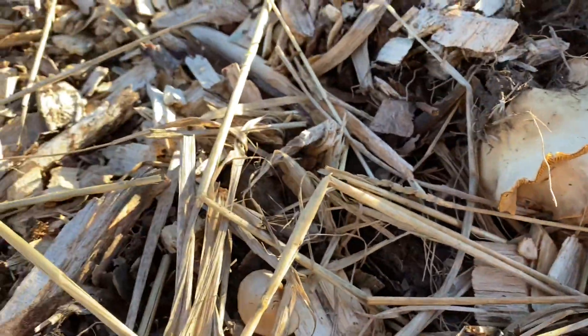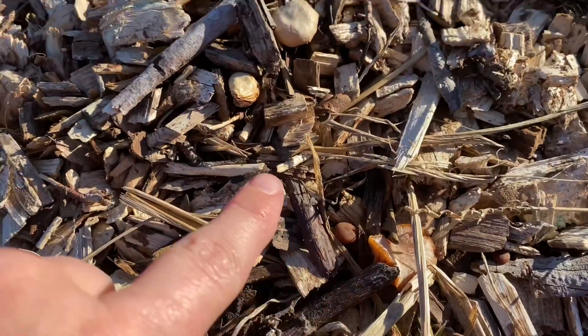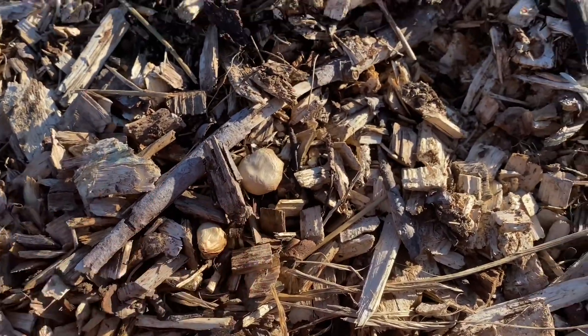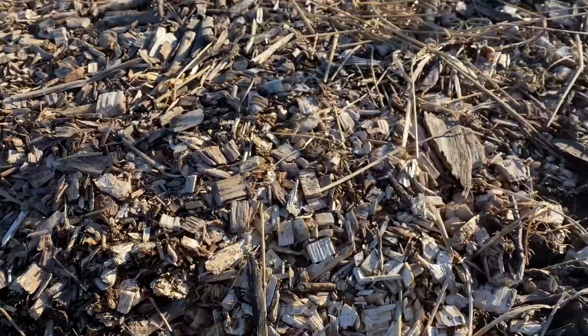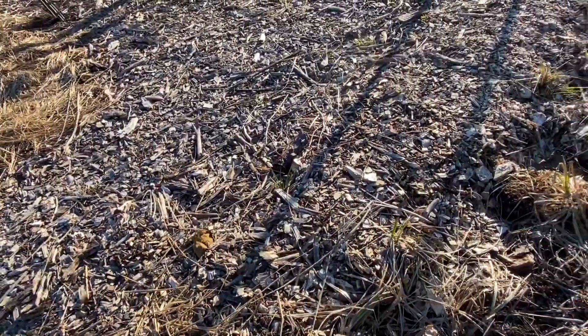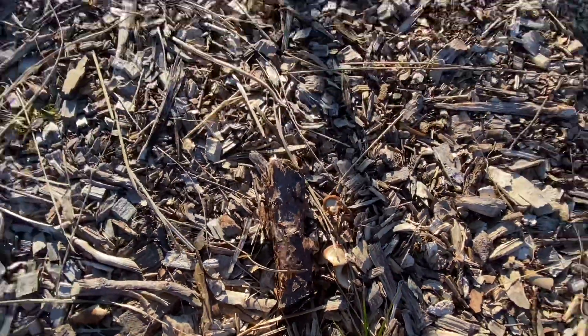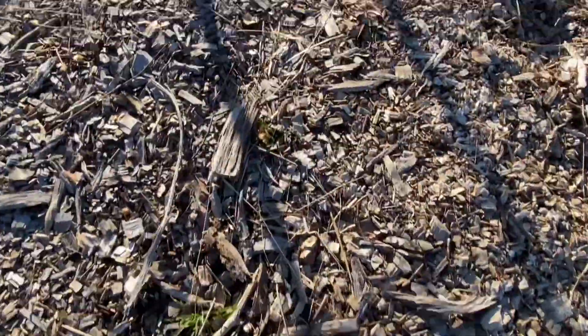Look at that — some mushrooms growing! It's a cool one. As I'm looking I see all kinds of them. It is amazing when you cover your soil how it's still working for you even in the fall and winter. Lots of mushrooms, and more over here.